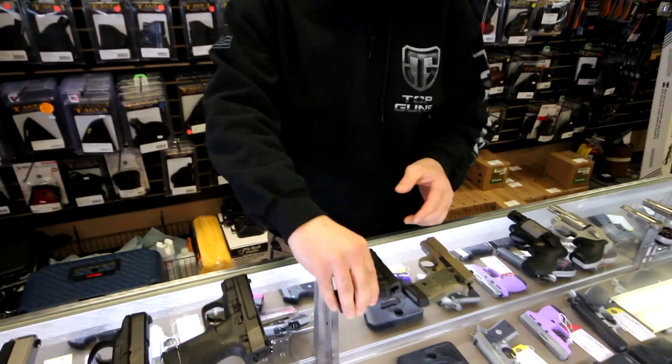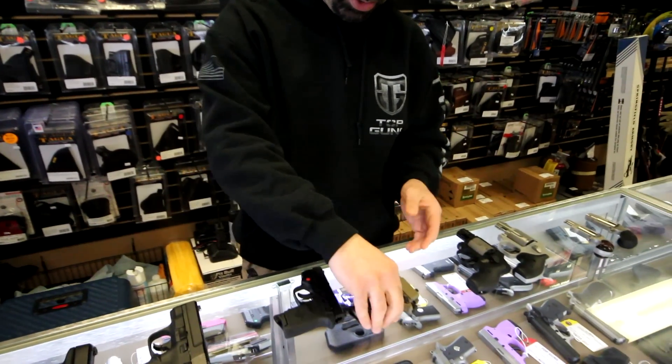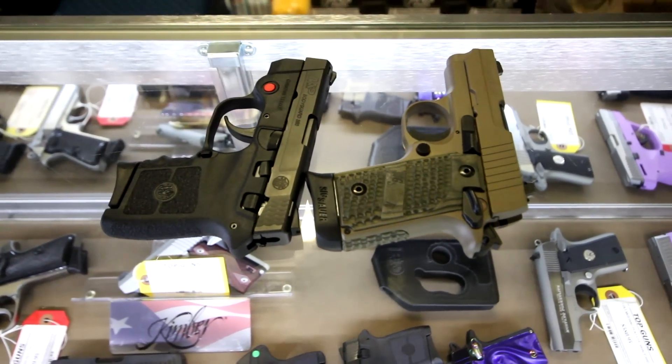Another popular choice amongst women this year, for those that are going to the range and taking the time to really learn and familiarize themselves with the mechanics of a semi-automatic, would be the 380. In the 380 category we often see people coming in asking for things such as the Bodyguard made by Smith & Wesson, or the Sig Sauer P238. The Glock 42 has also been a popular choice lately.